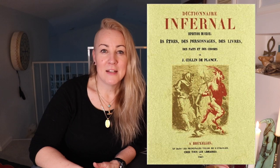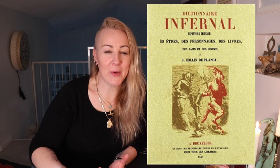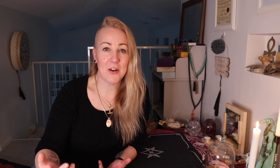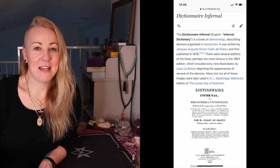Today's unboxing is a Kickstarter deck that I've been waiting for a long time — the Infernal Tarot. What's unique about this deck and what caught my eye and my interest was that it is based on the Dictionnaire Infernal. The whole idea was finding an old book, looking at the images, and starting to see tarot cards in those images — a book about witchcraft and demonology.